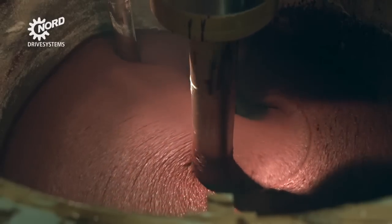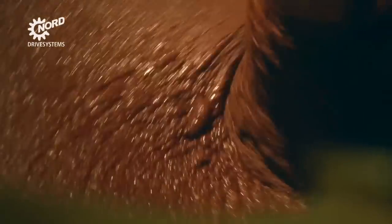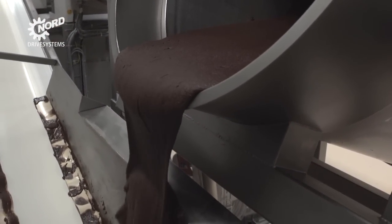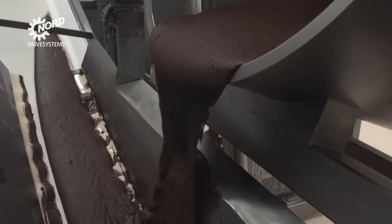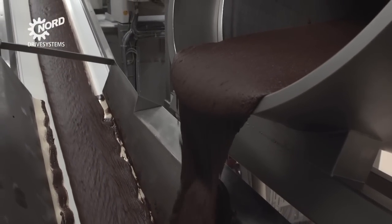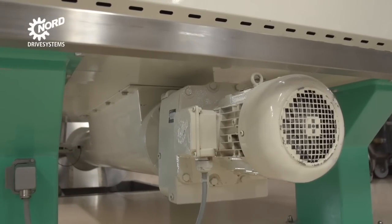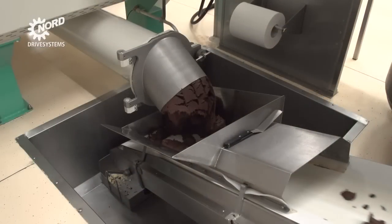Nord Drive Systems motors also stand their ground in downstream conveyor, mixer and pump applications. Further ingredients are added to the cocoa formula to form a liquid mix. This mix is thoroughly crushed in a preliminary mill, then discharged with a screw conveyor driven by a Nord helical inline geared motor.